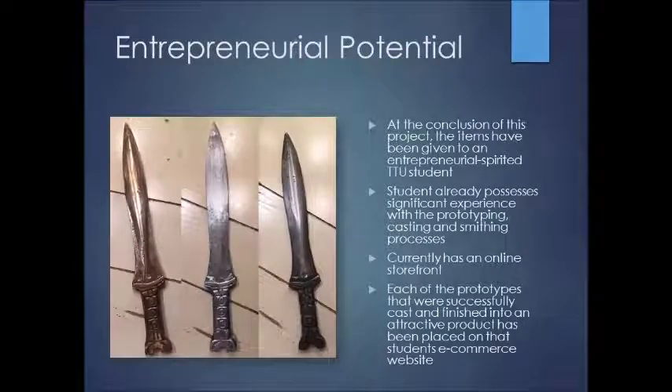At the conclusion of this project, everything was given to an entrepreneurial-minded student who already has a smithing business and actually casts in his backyard. I visited his house and worked with him there — he has a pretty nice setup. All these items were given to him to help with his business endeavors. He designed these short swords, and you can see the iron casting, the aluminum, and the bronze casting. The student currently has an online storefront and already possesses significant experience; he was also instrumental in helping develop some of these items.